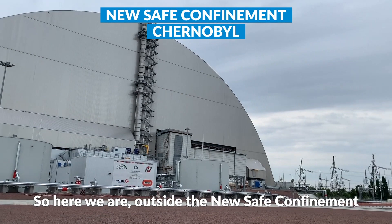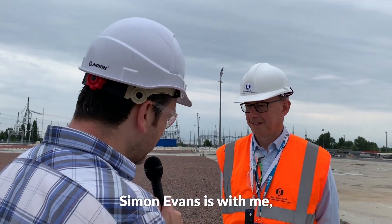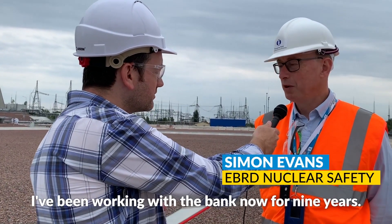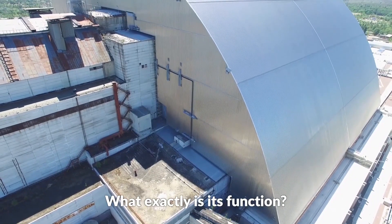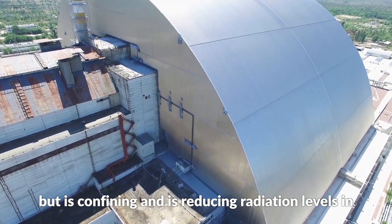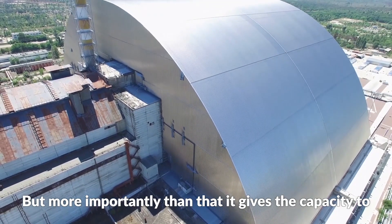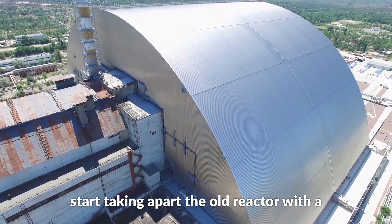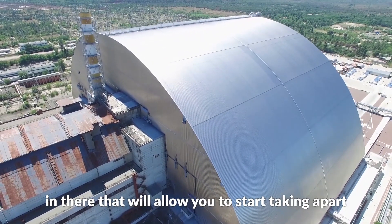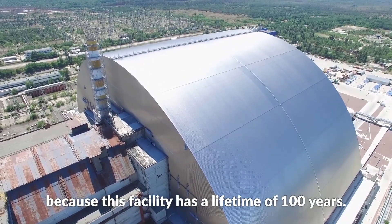Here we are outside the new safe confinement at Chernobyl power plant. Simon Evans is with me — he's project managed this remarkable feat of engineering for nine years. People tend to think of it as purely confinement, but more importantly it gives the capacity to start taking apart the old reactor with very complex decommissioning equipment, allowing you to start dismantling the old sarcophagus over many decades. This facility has a lifetime of 100 years.